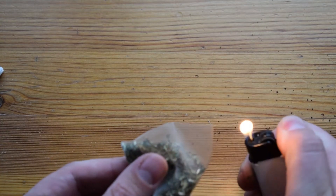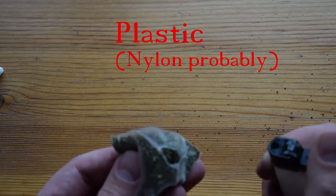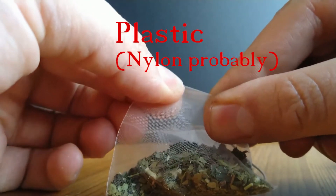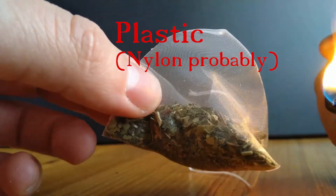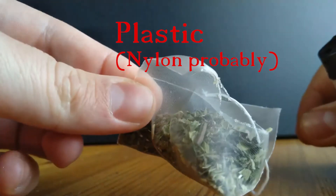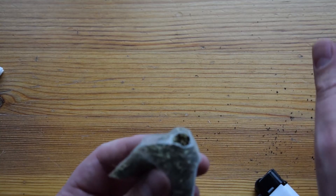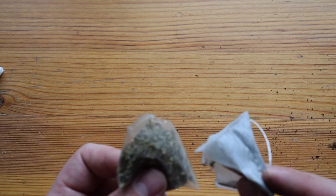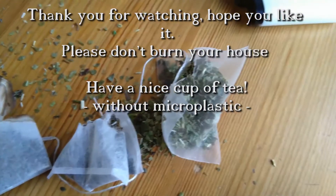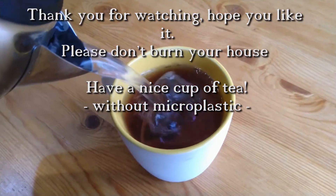Also, this one — this is probably nylon. This one is probably bad. I'm saying probably because I can't be sure.